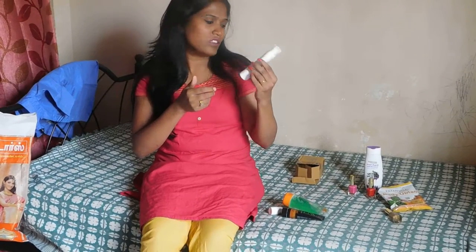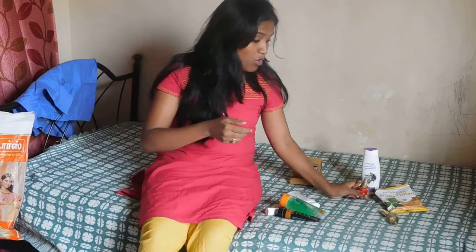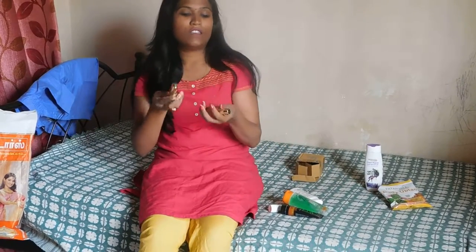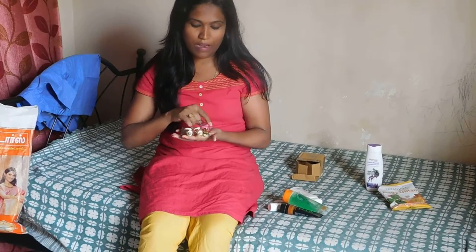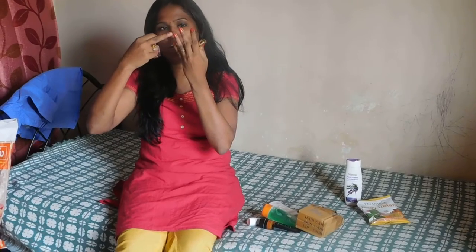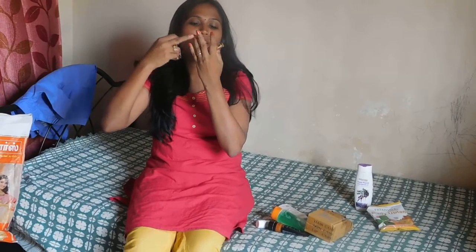I don't recommend this product. Another thing I bought is this nail polish, which comes in a 3-pack from Blue Heaven. I found this nail polish set very economical. One shade is a golden brown color, which is actually very nice. And another one is an orange color that gives an amazing orange — you can see I have applied this orange on my fingers.